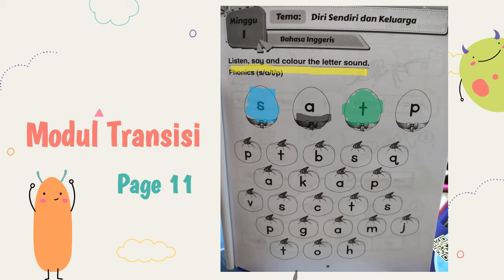Next. Letter P. You have to color with pink. I don't have pink here, so I just color with red. Warnakan dengan warna merah jambu. All right. So you can continue doing this part. Sambung buat yang bahagian di bawah.